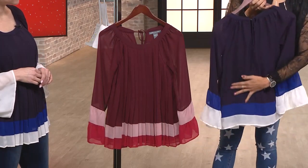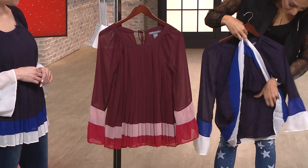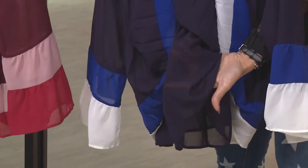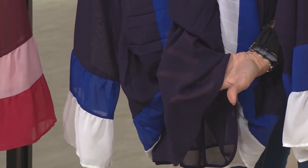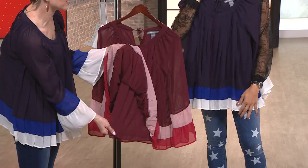This is pleated in the front and smooth on the back. It's a woven so there's no stretch, but it has a nice flowy look. It has another layer underneath — two layers of woven chiffon — giving you a really floaty, easy, cool feel. It's not going to overheat you at all.